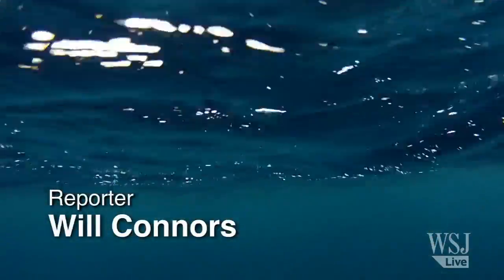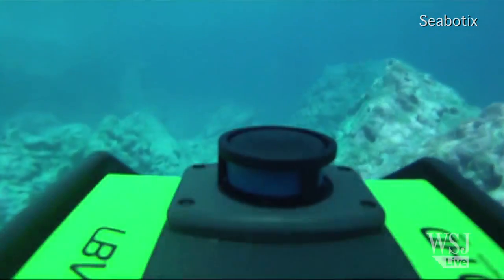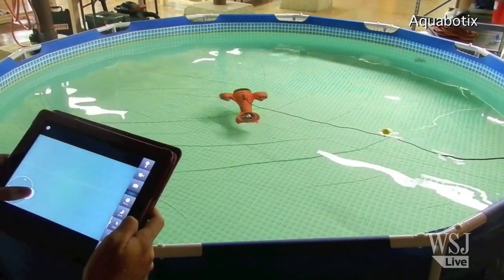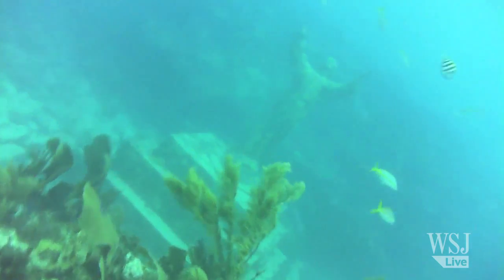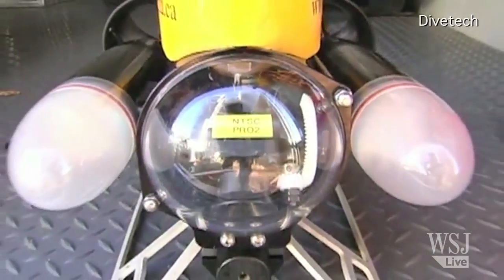The next wave of drones is here, and they're underwater. The market for remotely operated underwater vehicles, or ROVs, used to be targeted at wealthy hobbyists. Now a growing number of companies are developing cheaper, smaller models to be used for everything from oil rig inspection to finding buried treasure. VideoRay's ROVs have been used to detect possible underwater mines and assess hurricane damage.